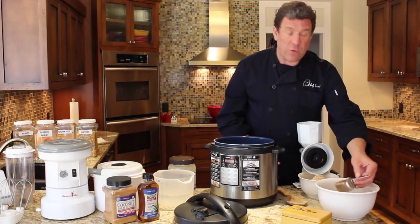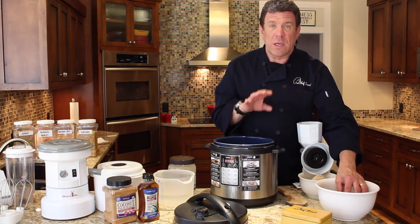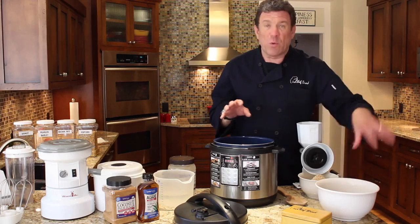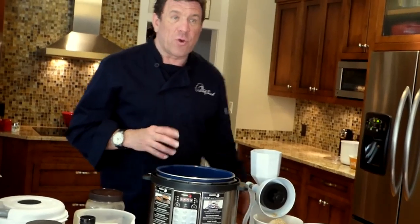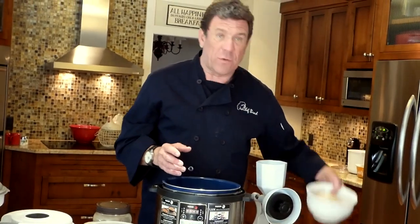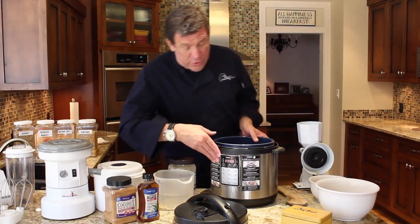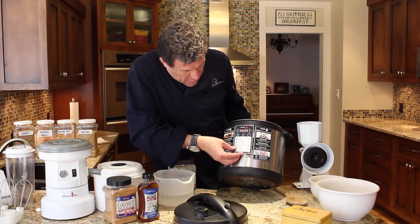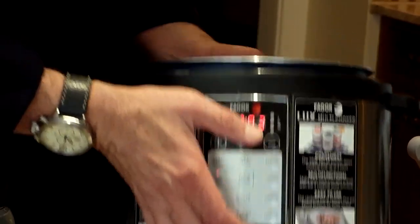I mixed up my grains, four of them: popcorn, brown rice, kamut, and pearl barley. Equal portions, mixed them up, ran them through the mill, cracked them, and here we have our beautiful cracked cereal. And it's as easy as this. We're going to turn our pressure cooker on — three minutes — and we're going to push start.